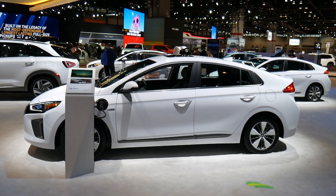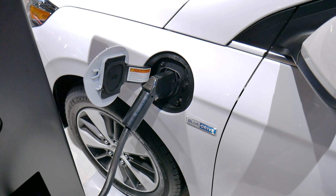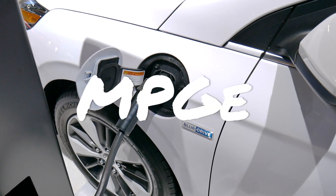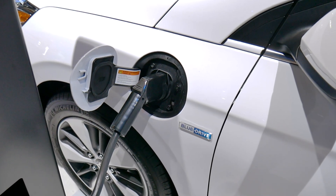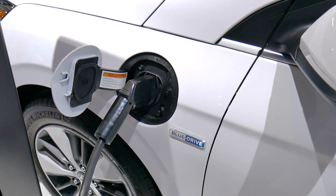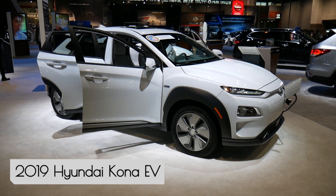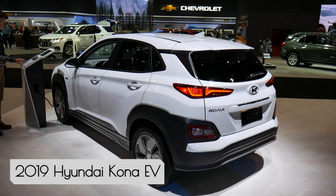You get pretty impressive gas mileage on this vehicle, as expected. In fully electric mode, your MPGE — that's miles per gallon equivalent — is 119, which is comparable to Hyundai's other fully electric vehicles. The Kona SUV has an MPGE of 120, so you're right in the same ballpark.